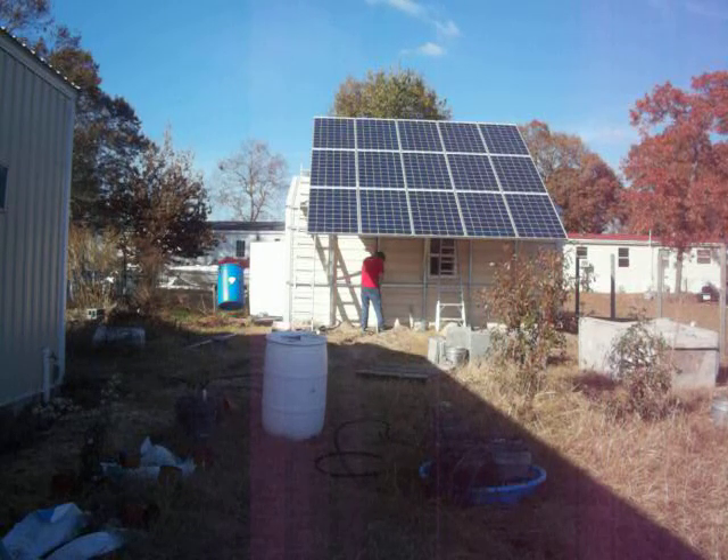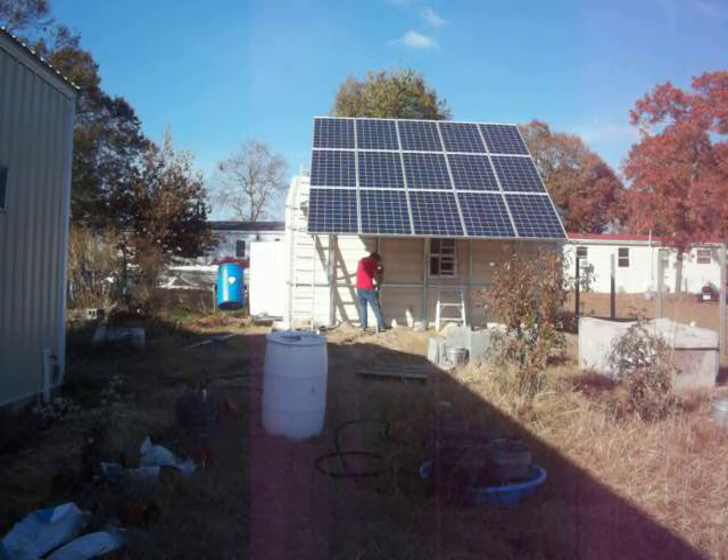He designed this setup — the panels are on a frame with three different tilt angles: one angle for spring and fall, one for summer, and one for winter. It's going to be pretty neat. He's learned a lot and contacts a lot of people who are interested in what he's doing.